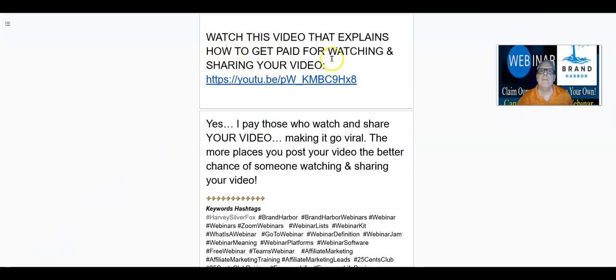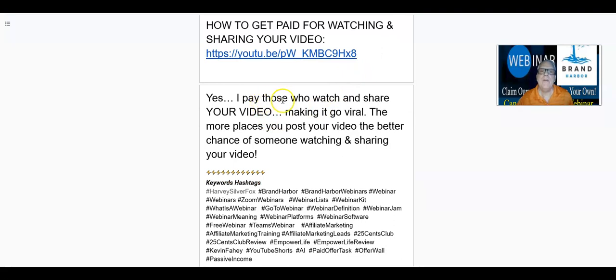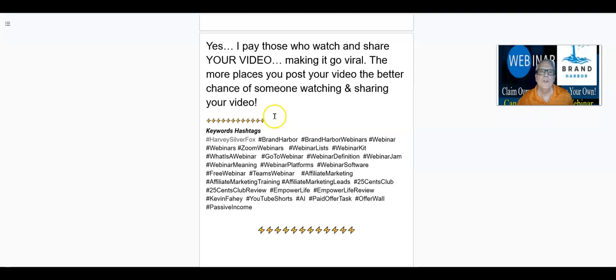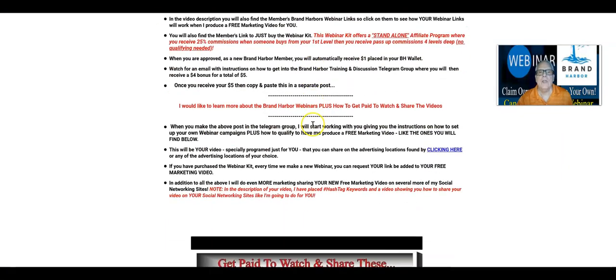Now watch this video that explains how to get paid for watching and sharing your videos or any other video we might have related to Brand Harbor. I pay those who watch and share your video — you don't pay for it, I do, Marty and I do. And this is how it works: when somebody takes your video and they watch and share it, of course they're going to do it for you, and of course it's going to make it go viral. So the more places you can post your video, the better chance of someone watching and sharing your video. And here are the hashtags that you need to use to go out there and promote your video.